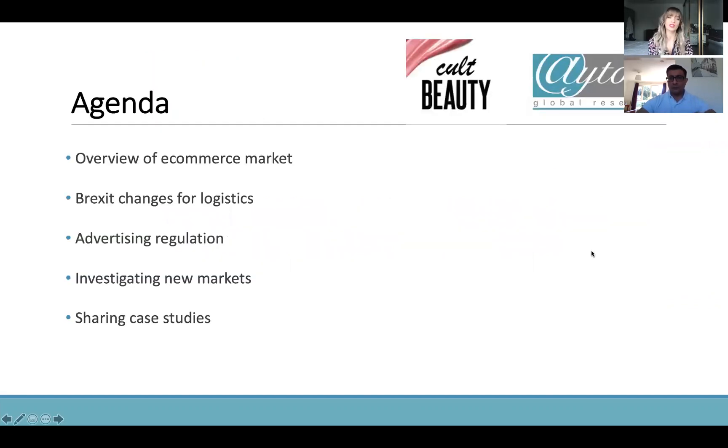The agenda for today: we'll be looking at an overview of the e-commerce market — what online sales are all about and why you should be thinking about a global market. We'll be looking particularly at Brexit and any changes happening for logistics. I'll be talking about advertising regulation globally and the considerations you need to make when you have a global market, and also investigating new markets to ensure you're launching the right products. I'll be sharing a case study on that.